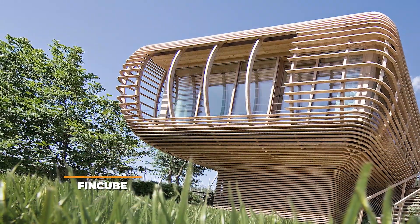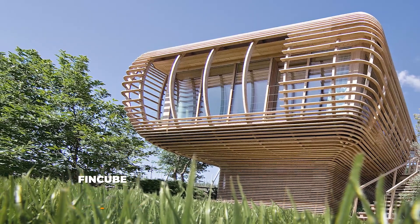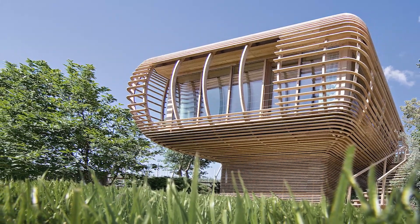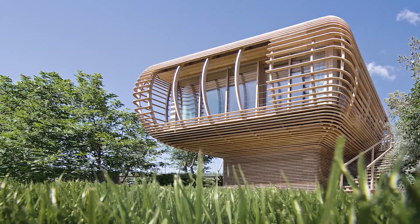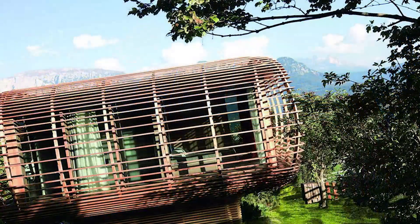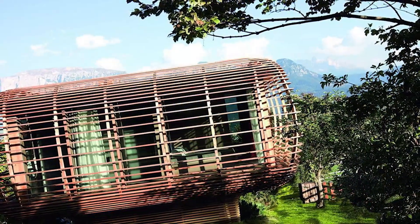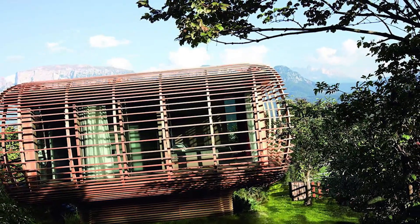Fincube. The beautiful Fincube house by Studio Aislinger makes its way onto our list thanks to the following features: it's fully transportable, sustainable, low energy, and very spacious. There are very few homes out there, portable or otherwise, that can match the quality of the Fincube. This massive 505 square foot home gets straight A's from us in every category imaginable.